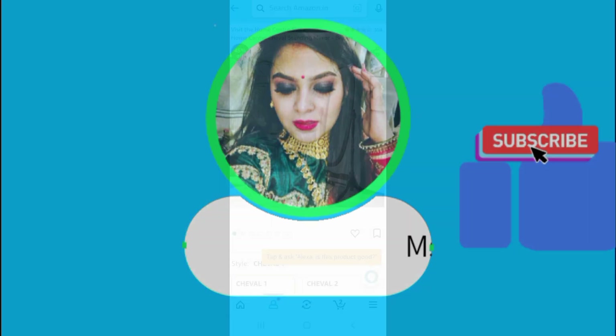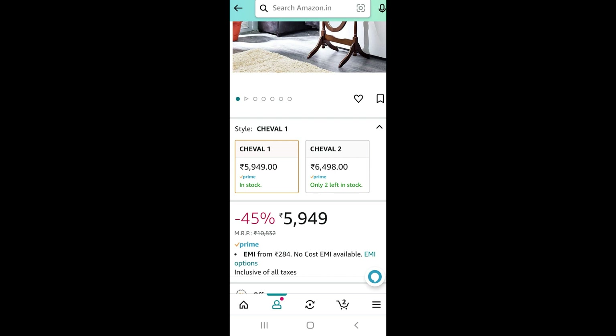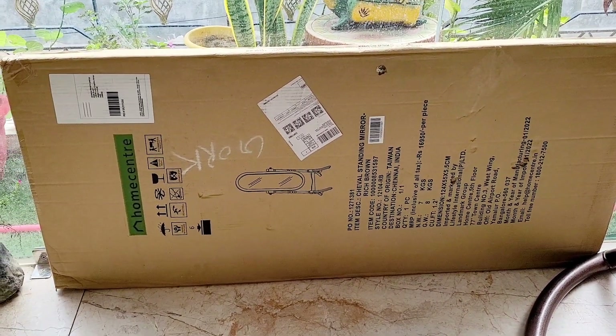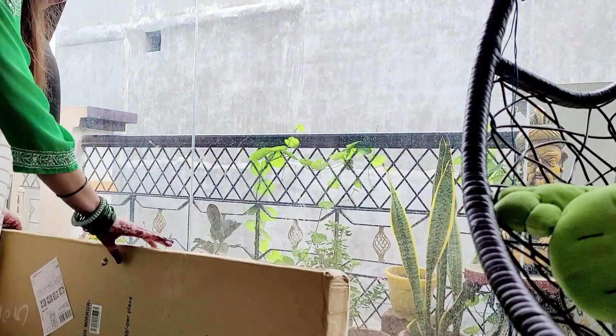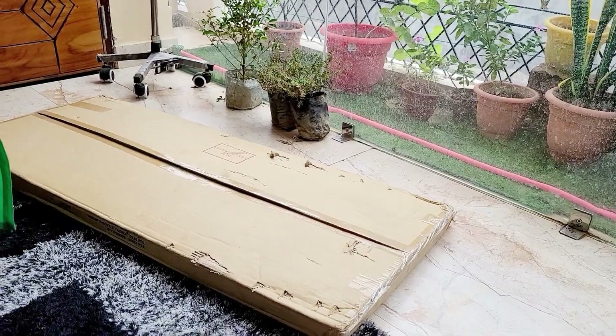Mostly content creators use it in the back side. This is the mirror that many fashion creators use in the back side. They mostly use it for decoration and also for watching, and the background looks good. I also wanted it from Amazon, and this is the box. I want to open it in front of you all, because many people take a mirror thinking they want to buy it online.